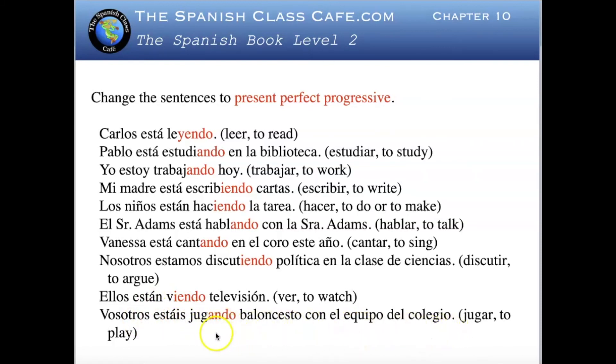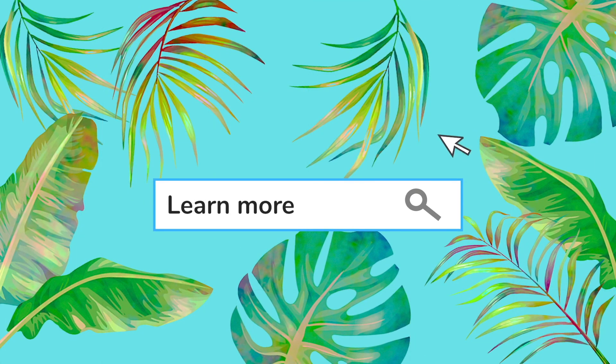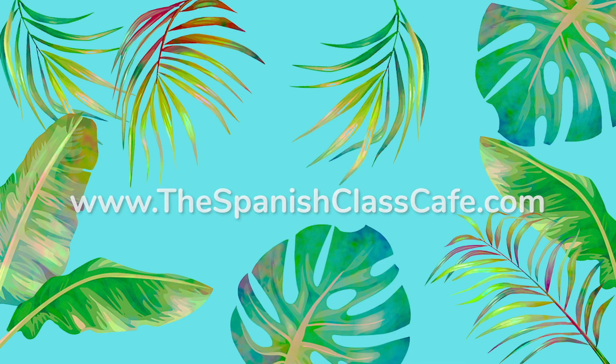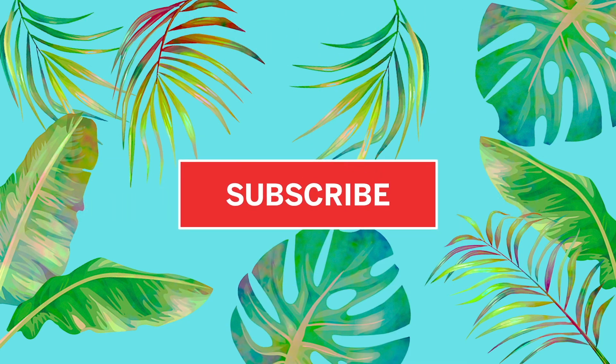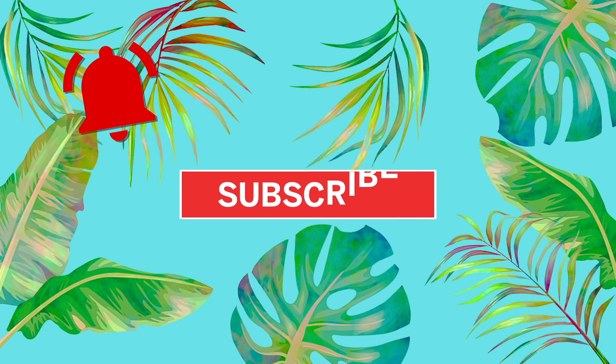You have been playing basketball — baloncesto is basketball — with the high school team; colegio in Spanish is high school and equipo means team. I hope you enjoyed the class. Visit us at www.thespanishclasscafe.com. If you enjoyed this video, leave me a like, subscribe, and hit the notification bell. Bye for now — hasta luego.